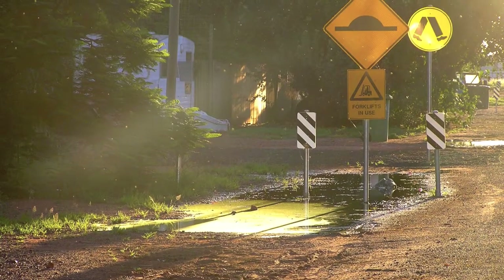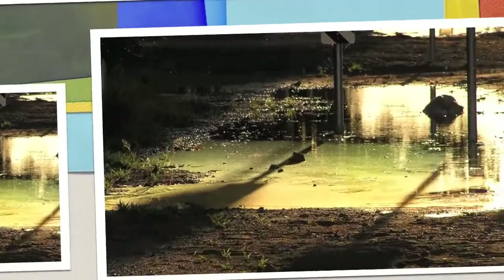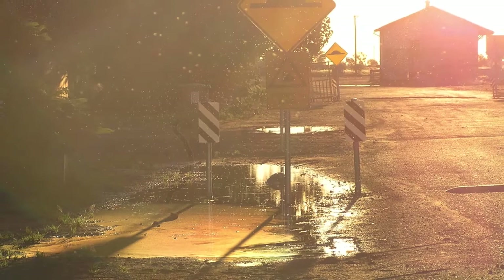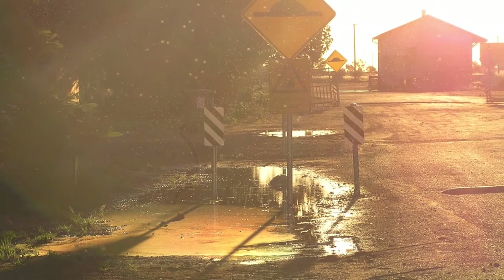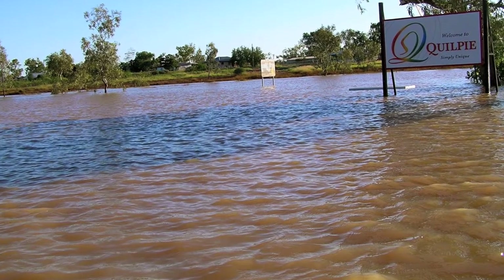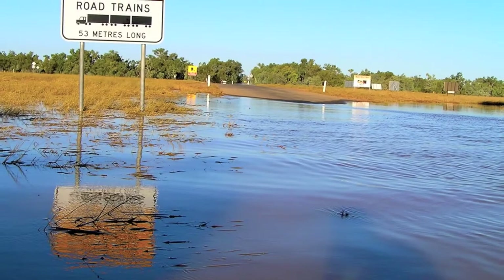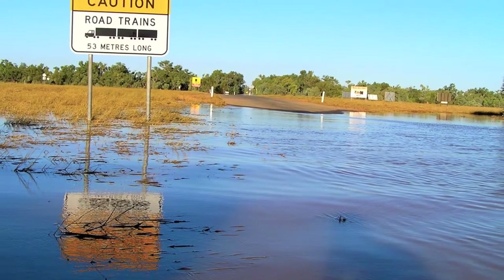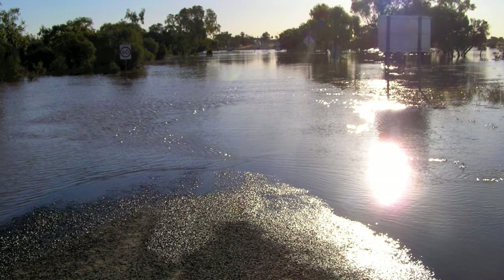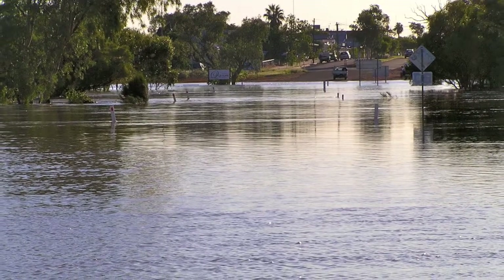This is just algae formed from the flooding — the water sitting around and then the sun baking it, making it green and gold. You can see behind the sign there's a picnic table — you can just see the top of it. This is looking back toward the town; you just see the town on the top of the image.